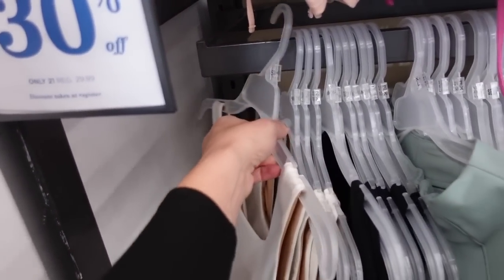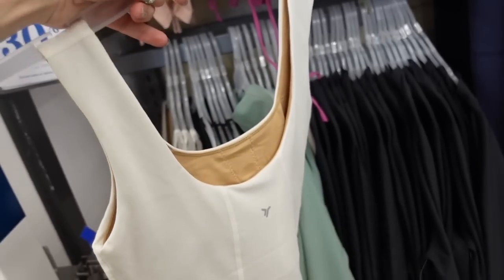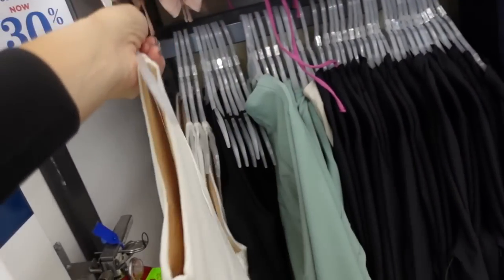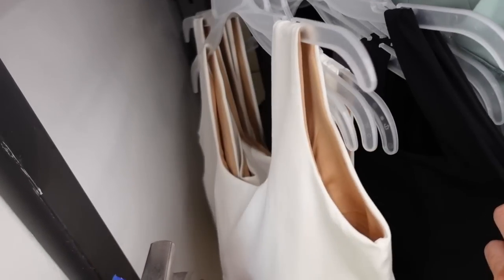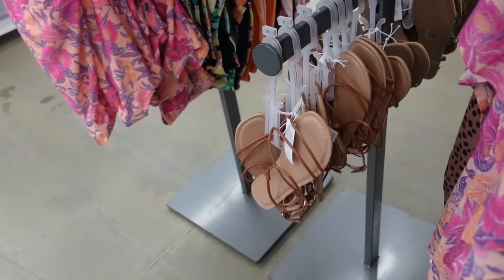They also have a new Power Chill jumpsuit or bodysuit. The seam detailing on this is so good — it scoops down in the back, completely lined, and the ivory is lined in this nude fabric, so good. In white and also in black. They're down to $21. Sandals also come in the brown.